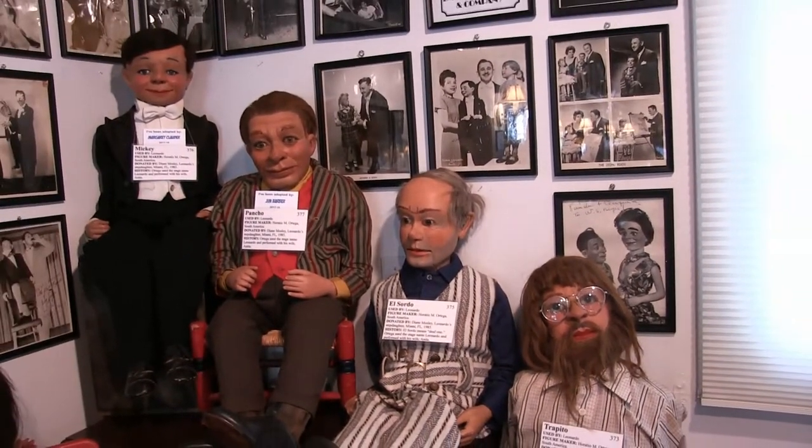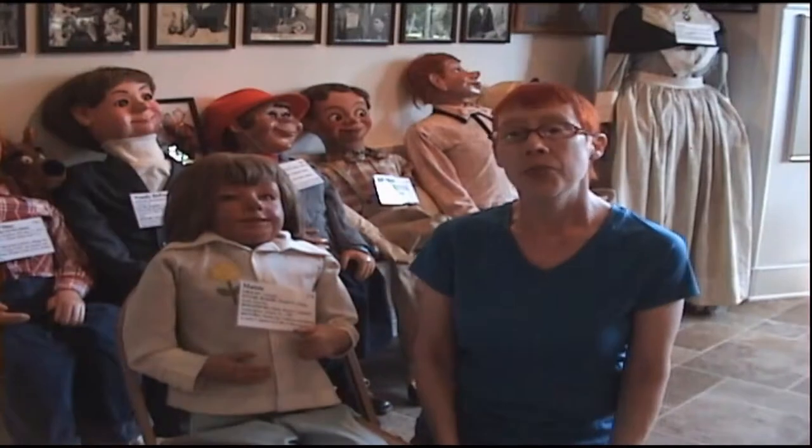Leonardo corresponded with W.S. Berger for over 20 years. He used five puppets in his act and three of the puppets were manipulated by his wife Anita.